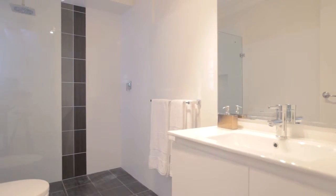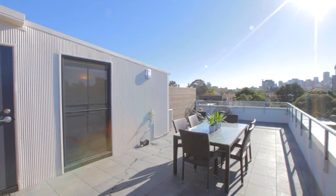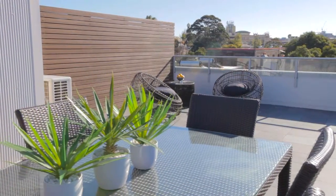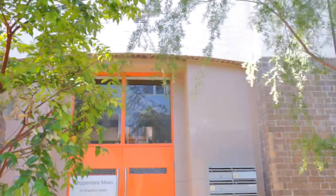For those who love entertaining, what a space — you've got that rooftop private terrace overlooking the city. I just love Shepherd Street: wide, tree-lined, and whisper quiet.